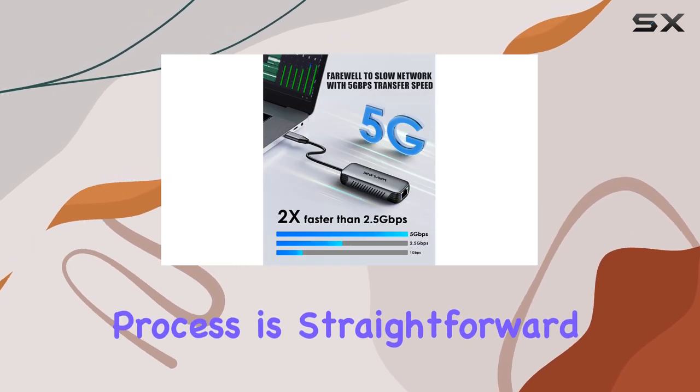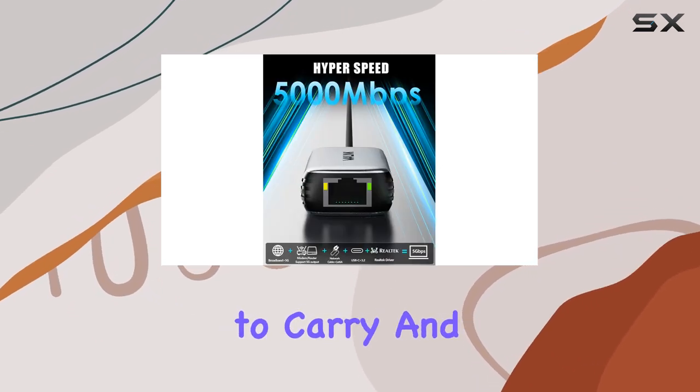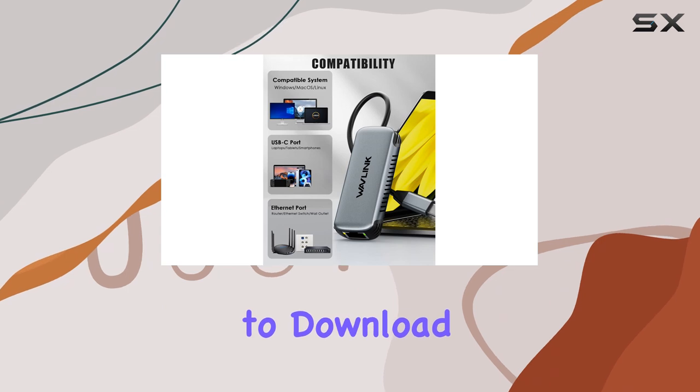The installation process is straightforward, and the adapter comes with a lightweight and durable aluminum case, making it easy to carry and use on the go. The included driver software ensures optimal performance and is easy to download and install.